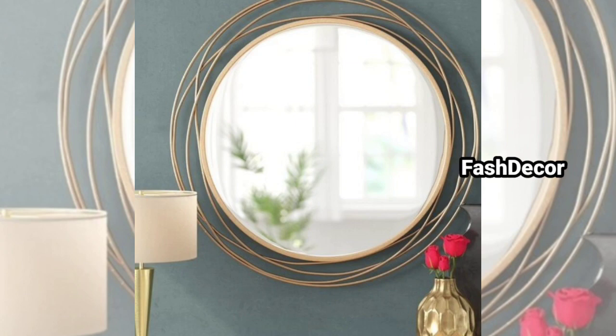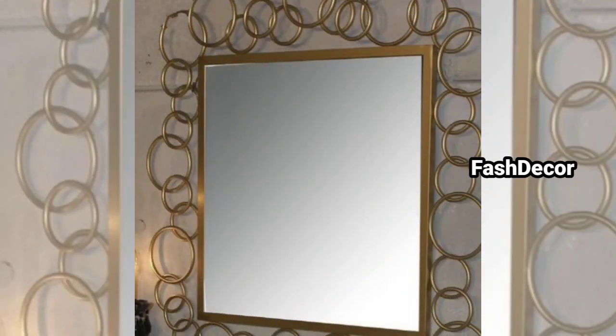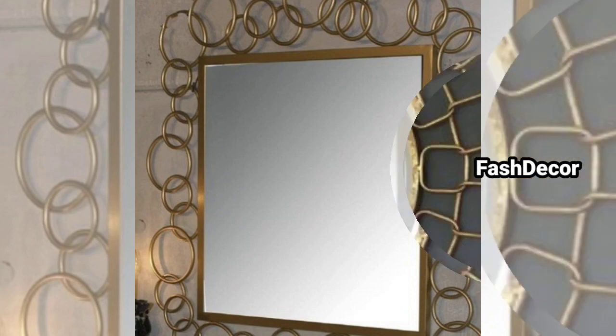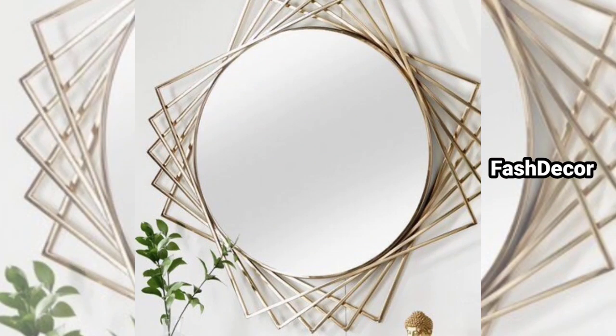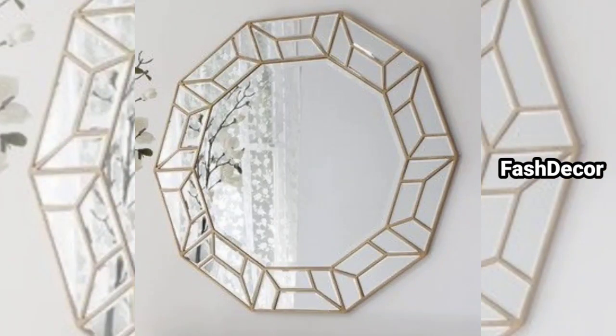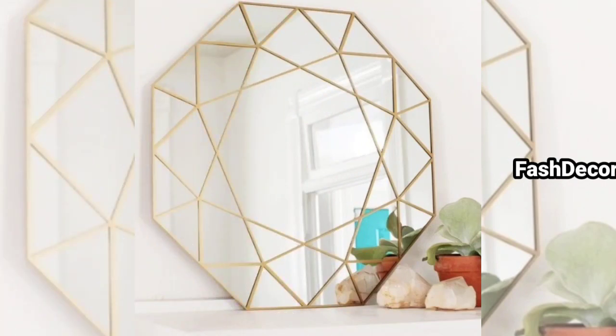And there we have it! With these creative wall hanging mirror design ideas, you can transform any room into a stylish and inviting space. Don't forget to like this video, subscribe to our channel, and keep decorating. Until next time, thank you and have a nice day!